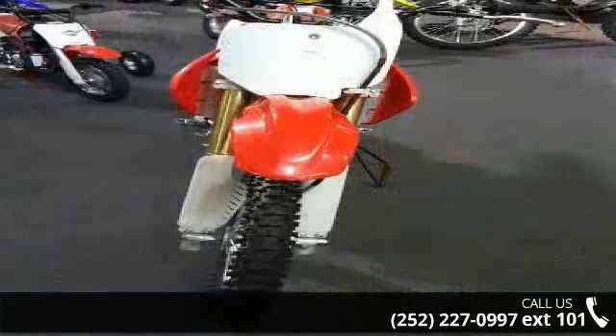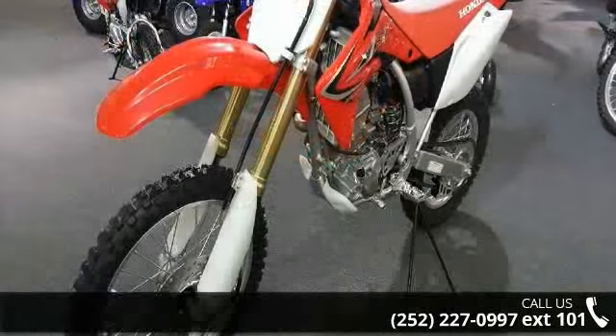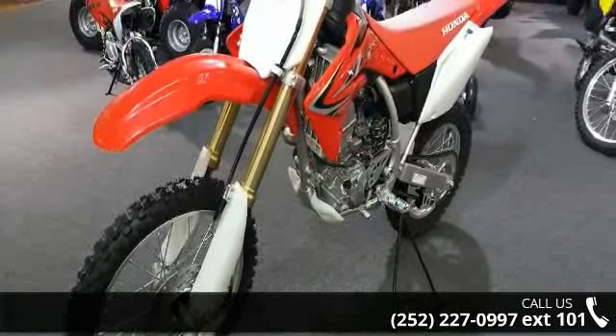This bike has an engine size of 149 cc's. Low mileage is an important factor in your purchase, and this one delivers a low odometer reading.